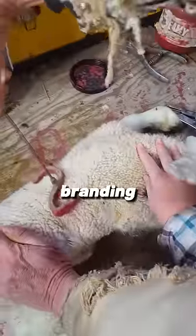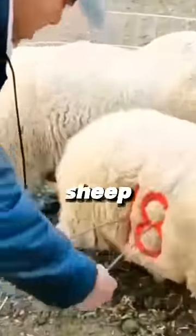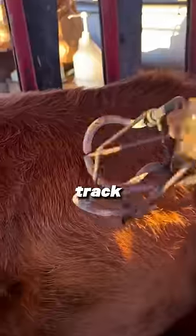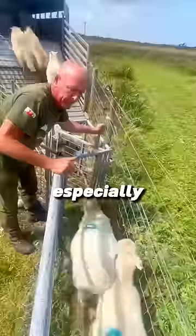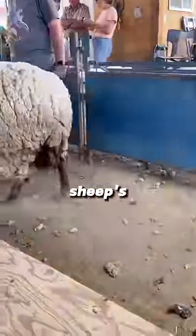You might have seen viral videos of farmers using hot irons or even paint on sheep. This process is called branding, and there's a good reason behind it. Farmers do this to identify their sheep, so they can keep track of which sheep belongs to them, especially when they're grazing with other flocks. It also helps farmers monitor their sheep's health.